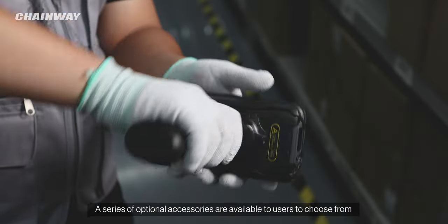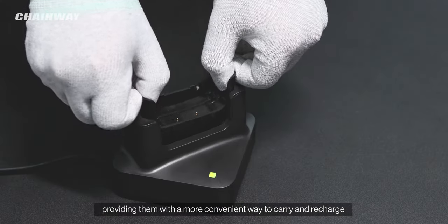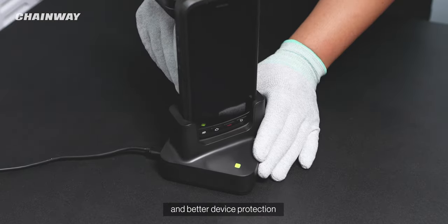A series of optional accessories are available to users to choose from, providing them with a more convenient way to carry and recharge, and better device protection.